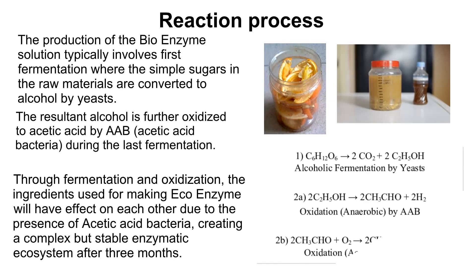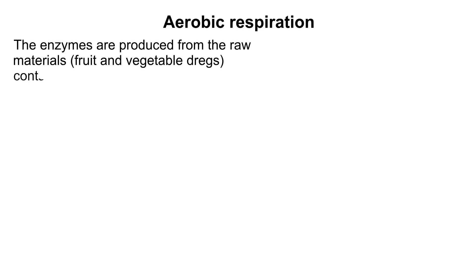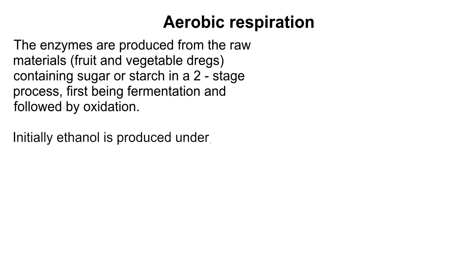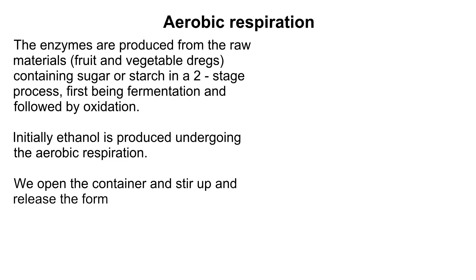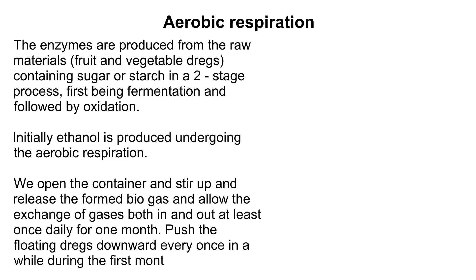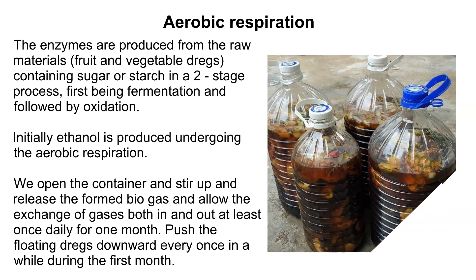During the preparation of the solution, two kinds of respiration occur. The first is aerobic respiration. The enzymes are produced from raw materials — fruit and vegetable dregs containing sugar or starch — in a two-stage process: first fermentation, followed by oxidation. Initially, ethanol is produced under aerobic respiration. We open the container, stir it up, release the formed biogas, and allow exchange of gases at least once daily for one month. Push the floating dregs downward every once in a while. Make sure to use a broad-mouthed plastic container to prevent excess pressure during air circulation.